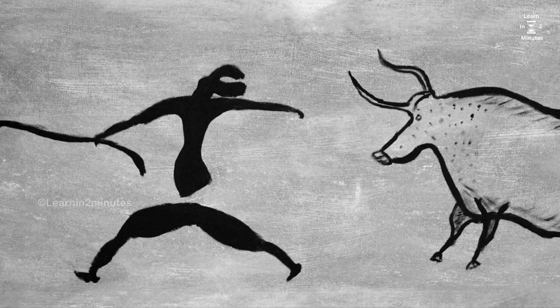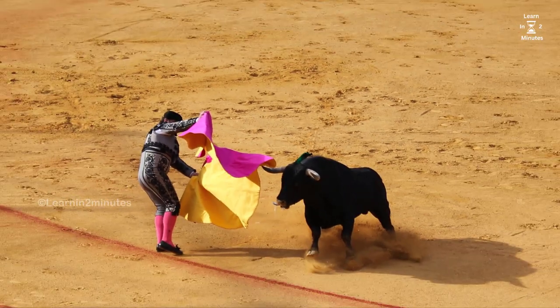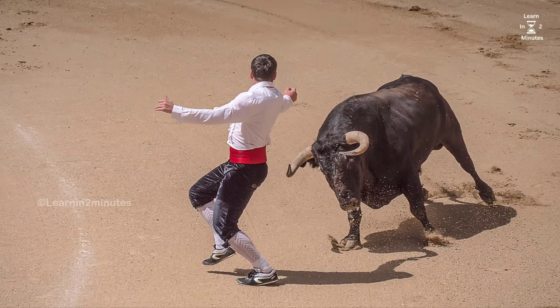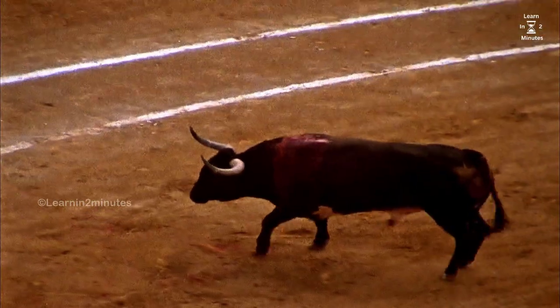When encountering a bull, it's crucial to maintain a safe distance. Bulls can cover ground quickly, so be prepared to keep a considerable distance between you and the bull. Slowly back away while keeping your eyes on the bull.